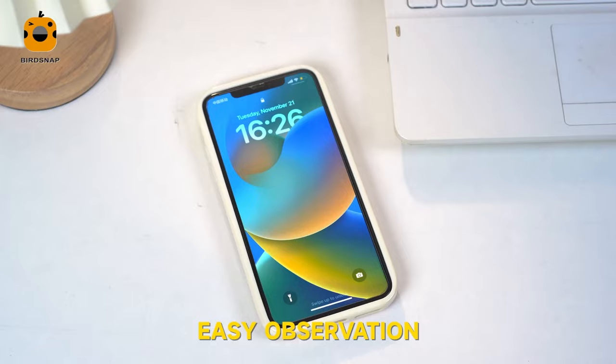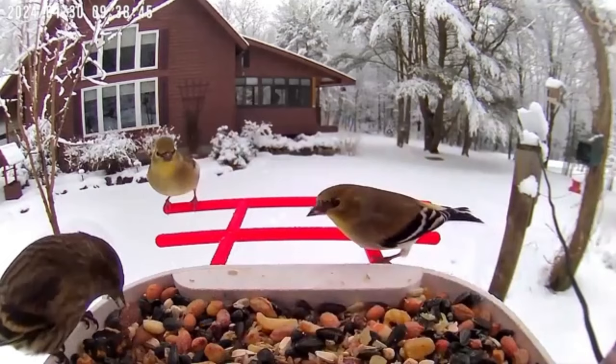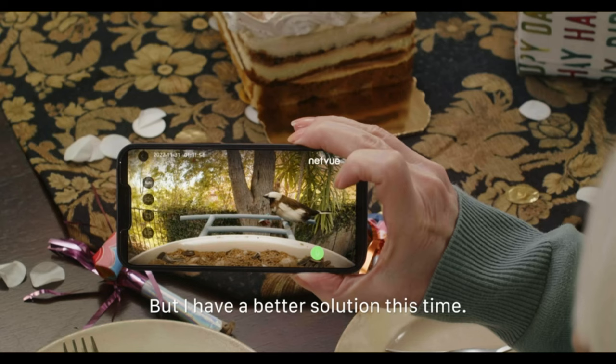Lastly, we have the NetView BirdFi R Smart Bird Feeder. This feeder is a game changer for any bird enthusiast. Its real-time monitoring feature, coupled with phone app notifications, ensures you never miss a feathered visitor. Plus, with its 1080p color night vision, you can enjoy watching birds even after the sun sets, capturing every detail with stunning clarity.